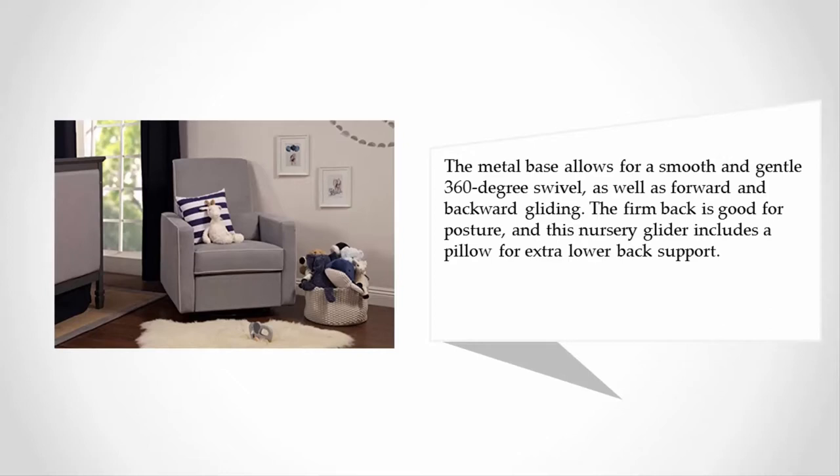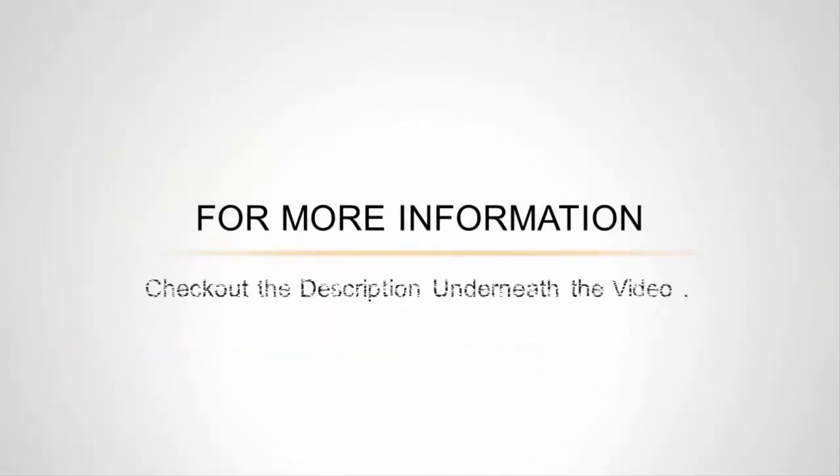The firm back is good for posture, and this nursery glider includes a pillow for extra lower back support. For more information, check out the description underneath the video.